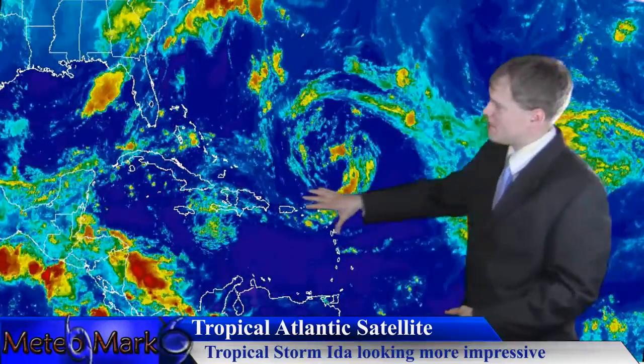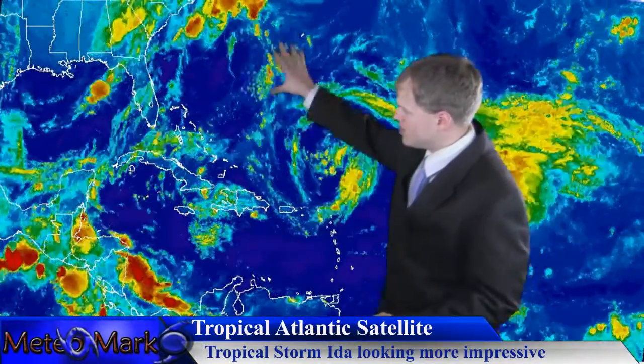As for the rest of the tropics, pretty quiet, as you can see on the satellite photo. You can see that interesting area off the east coast, and there is Ida out there spinning in the open Atlantic.